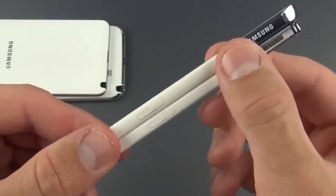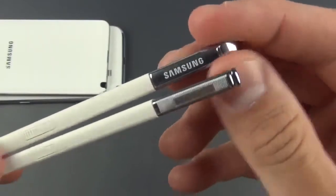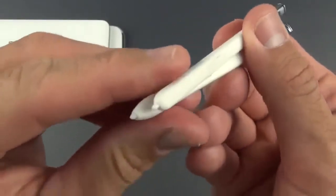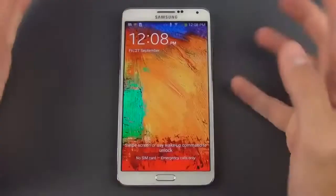Comparing the styluses: they've moved the button on the Note 3 stylus up a little bit, changed the design to a ridged pattern versus the smoother pattern on the Note 2, and the heads are slightly different. Both have the same removable and replaceable tips, using Wacom technology for interacting with the screen.